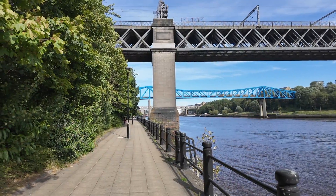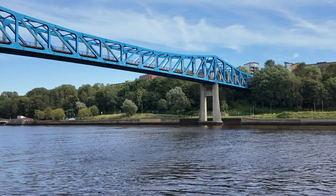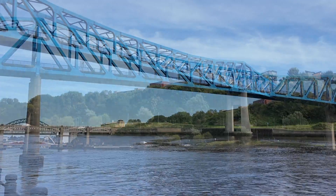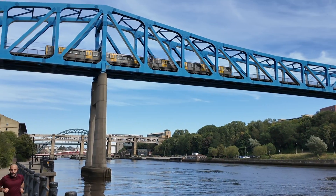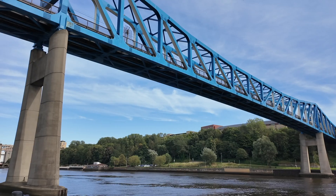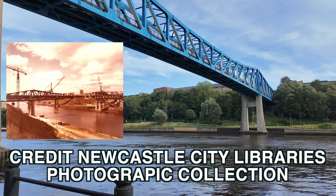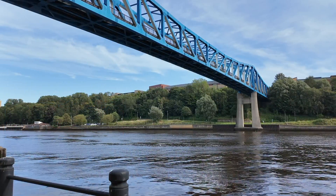Now onto the Queen Elizabeth II Bridge, which carries the Tyne and Wear Metro between Gateshead and Newcastle over the River Tyne. The line has a tunnel on either side of the river and only emerges into the open air as the Metro crosses the bridge. It was designed by WA Fairhurst & Partners and constructed by Cementation Construction Limited and the Cleveland Bridge Engineering Company at a cost of £4.9 million. The two sections of the bridge were built simultaneously from each bank and eventually met in the centre. It was officially opened by Queen Elizabeth II on November 6th 1981, nine days before regular Metro services began.